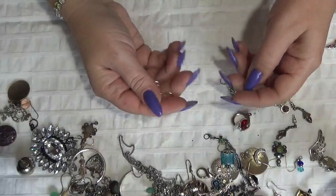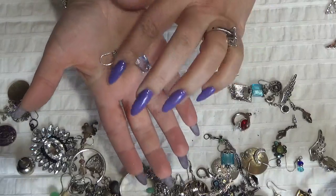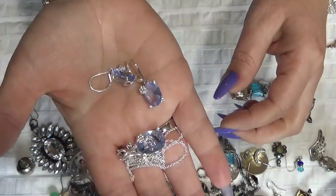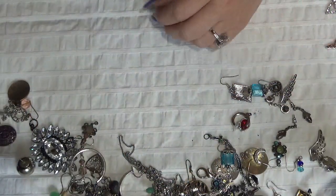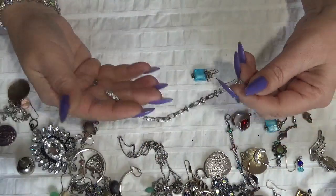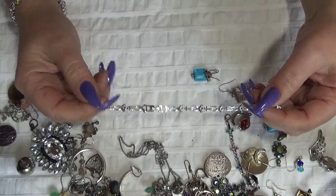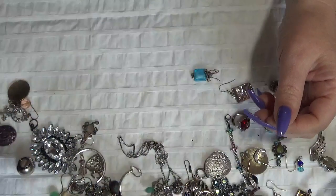Oh, I have the earrings for the necklace — look! The earrings and the Avon necklace here too. That is very pretty, I like this one. This one is another bracelet — cancer awareness — but this one is busted, and this one is Avon. This is going to the crafting pile.